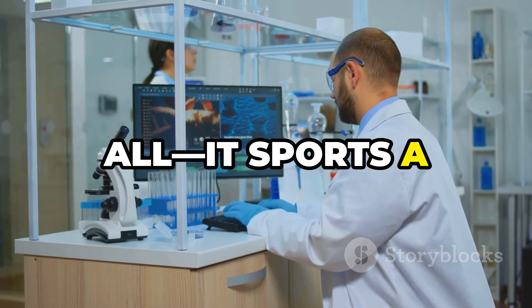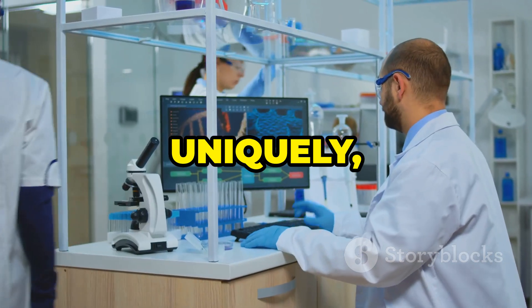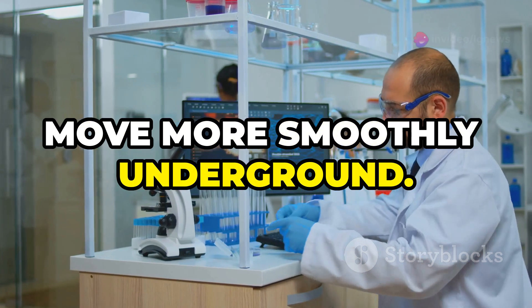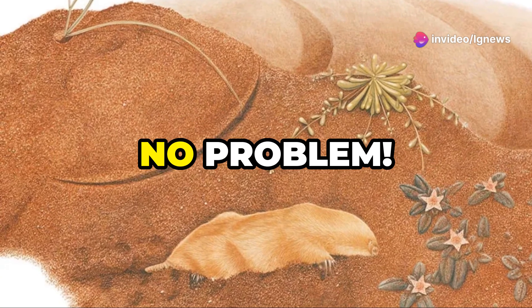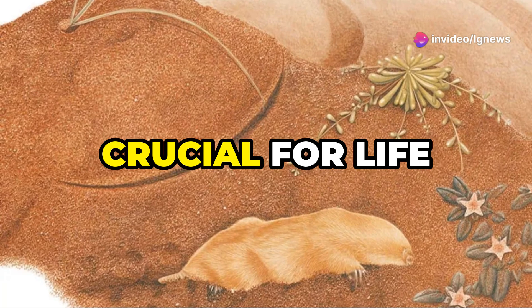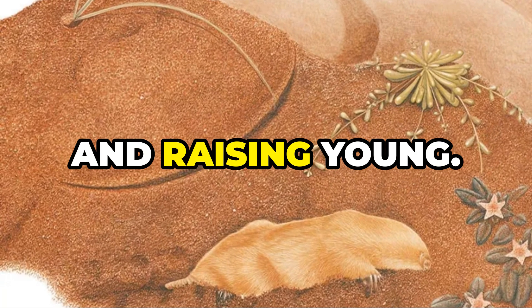And that's not all. It sports a backward-facing pouch, and uniquely, males don't have a scrotum, possibly to help it move more smoothly underground. And breathing underground? No problem! An extra hemoglobin gene boosts oxygen transport, crucial for life beneath the surface and raising young.